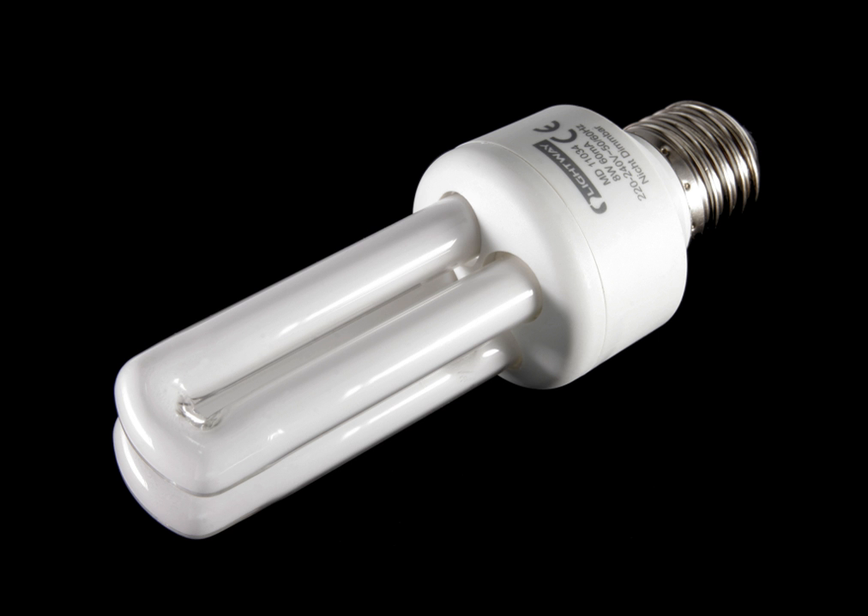There are two types of CFLs: integrated and non-integrated lamps. Integrated lamps combine the tube and ballast in a single unit, allowing consumers to replace incandescent lamps easily with CFLs. Integrated CFLs work in many standard incandescent light fixtures, reducing the cost of converting to fluorescent. Three-way lamps and dimmable models with standard bases are available.